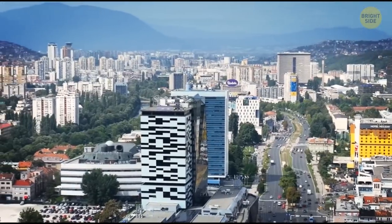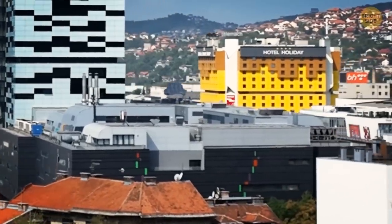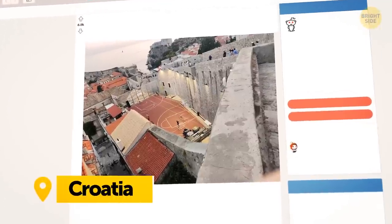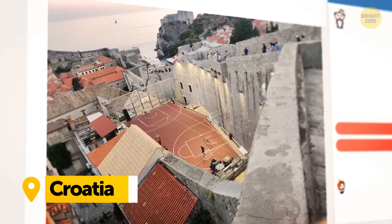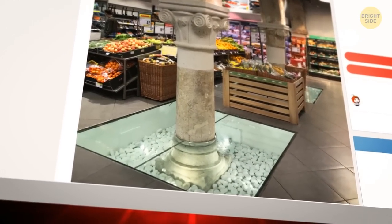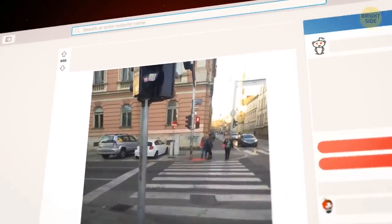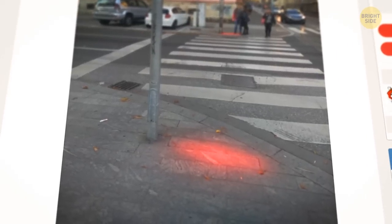Europe is a place where old and modern coexist, and this combination is mesmerizing. This Redditor shared a photo of a modern basketball court squeezed between 700-year-old walls in Croatia. And here's a photo from inside a grocery store — look at these old columns. Modern problems require modern solutions: these traffic lights light up the ground so that people staring at their phones could notice when the light changes.